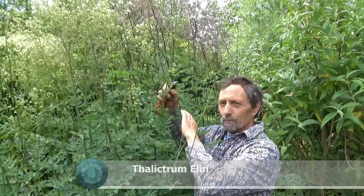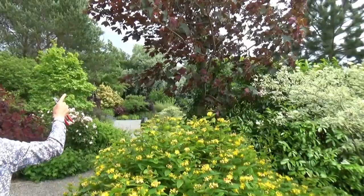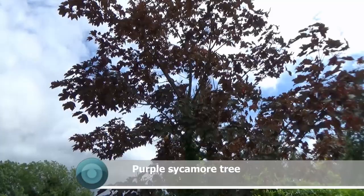Behind us is a purple sycamore tree — much nicer and more subtle than the more common Norway maple. Look, it has lovely helicopter seed heads — a beautiful tree if you have space in a garden. This is a hypericum — we think it's Hypericum inodorum. This plant will grow anywhere; it can be a little invasive, and I can see it here and there. We just remove the seedlings.